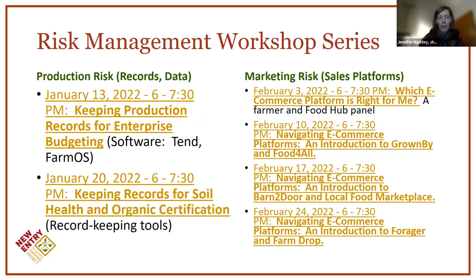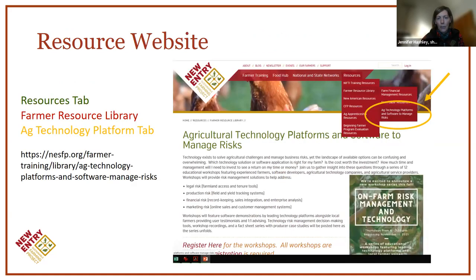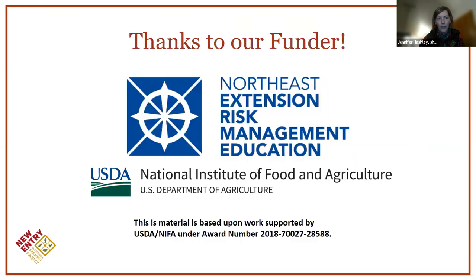We then moved into production management and risk management workshops covering record keeping for enterprise budgeting, soil health, and organic certification. Tonight's workshop kicks off our marketing series. We'll hear from a great panel of food hub presenters about their successes and challenges choosing software platforms, and then for the next three weeks we'll hear from e-commerce platforms that help with aggregated marketing and sales. All workshop recording links and resources from presenters are posted on our website under the ag technology platform tab.